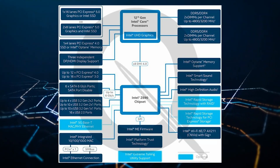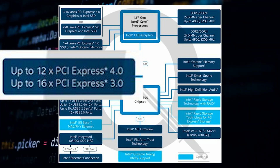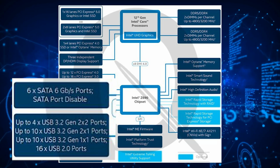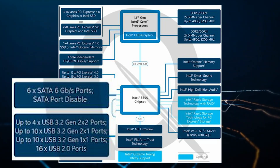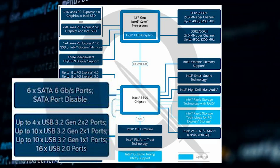On the chipset side, up to 12 PCIe 4.0 lanes and up to 16 lanes of PCIe 3.0 will be provided by the platform. 6 SATA 6GB ports will also be present with up to 4 USB 3.2 Gen 2x2 ports, 10 USB 3.2 Gen 1x1 ports, and 16 USB 2.0 ports. Intel Platform Trust Technology, which is critical for Windows 11, is also present, along with Intel Optane memory support and Intel Smart Sound Technology support.